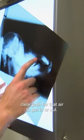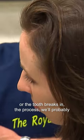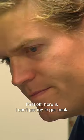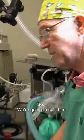There's no real clear path for the air to get in or out. If we can't access the tooth properly, or the tooth breaks in the process, we'll probably go to surgery. First off, I can't get my finger back to the tooth that I need to extract, so we're going to split him.